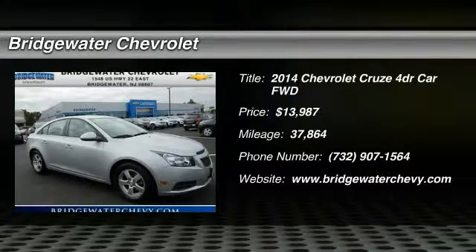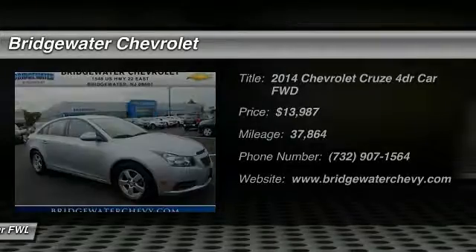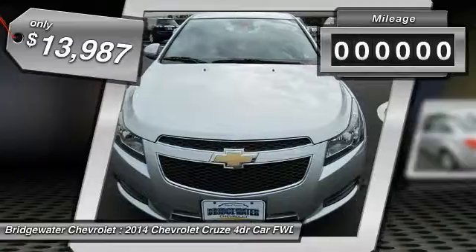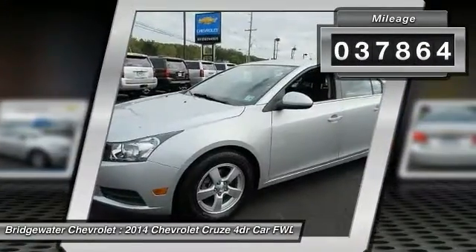The 2014 Cruze, the Cruze Blueprint calls for more than you'd expect, and is priced below $15,000. This vehicle has less than 40,000 miles.